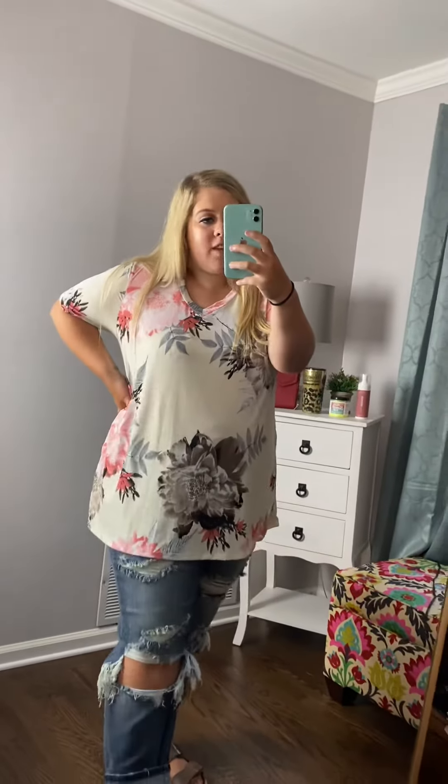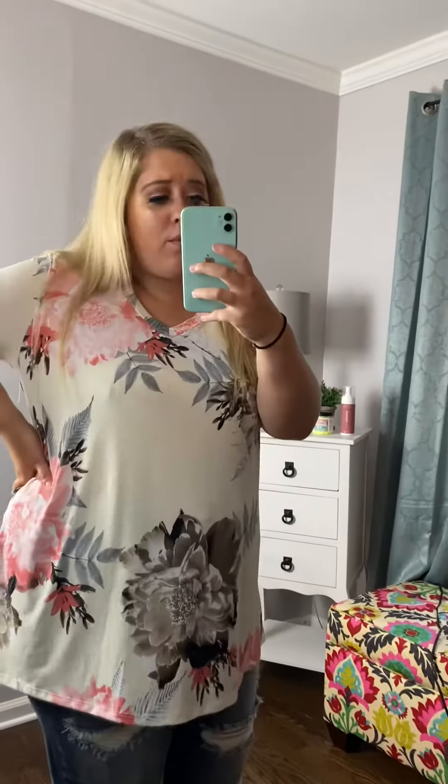This is one that you're gonna want to get. Once again because it goes with everything. It can be worn professionally. You can wear it casually. I just think it's so versatile and I think it's just something that you need in your closet, ladies, so you better snag this one before it's gone too.